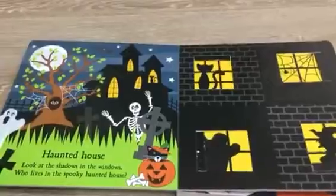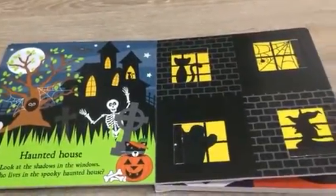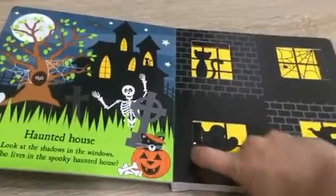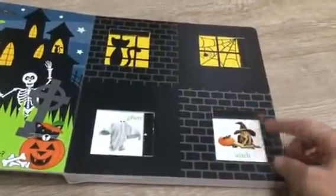Haunted house! Look at the shadows in the windows. Who lives in a spooky haunted house? Ooh, this is a ghost, and this is a witch.